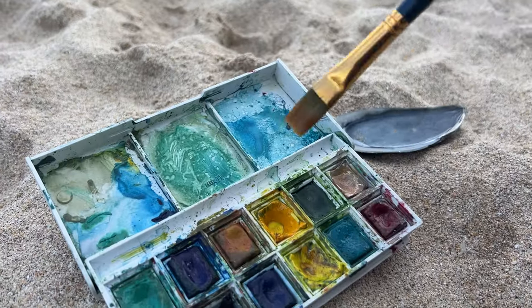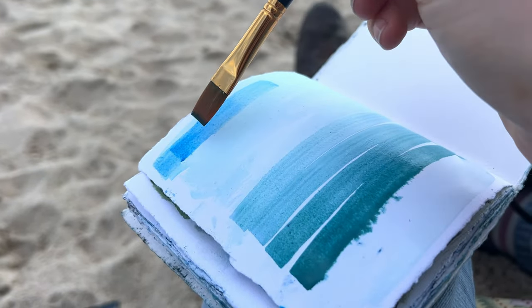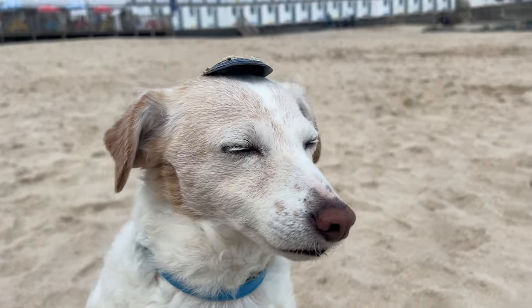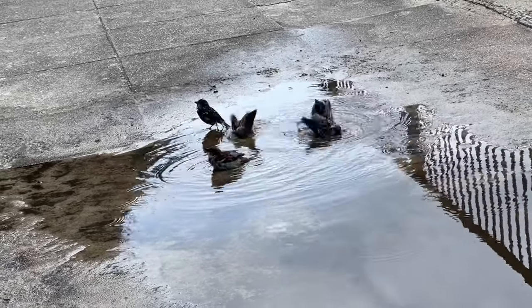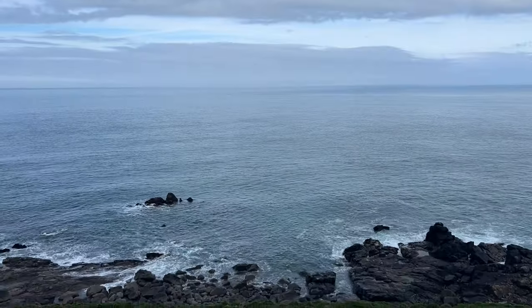I used the mussel shell I found on Gwithian Beach to hold my water for some watercolour painting. I'm grateful that Sam was very patient on this holiday as I kept wanting to stop and sketch. Here's Winnie wearing the mussel shell as a hat, which I think suits her pretty well. As we walked along we noticed these sparrows having a bath — they were just so sweet, we just had to stop and watch them.